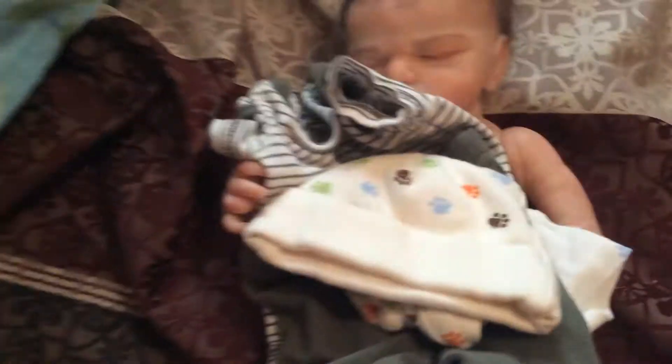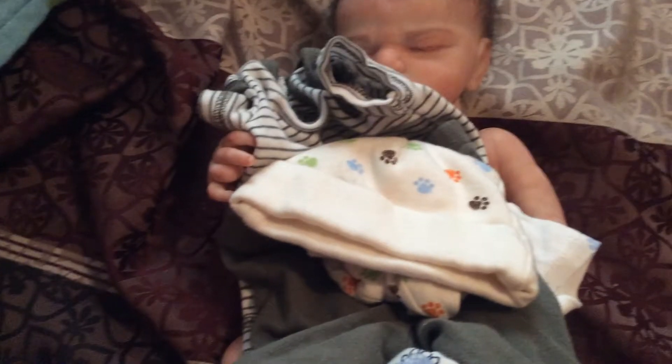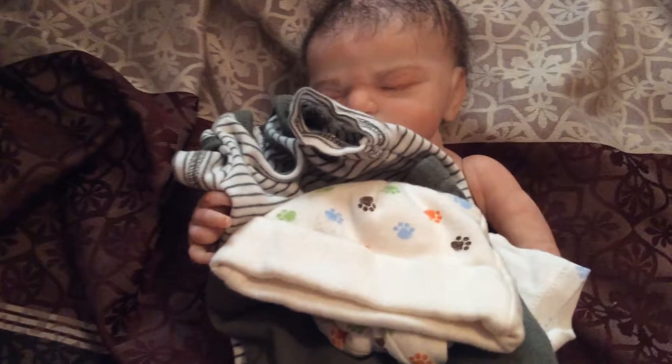Every baby gets at least one outfit, sometimes two. But that's just all the preemie clothes I have except for his pajamas. Every baby gets pajamas, and his pajamas, sort of keeping up a little bit on that theme, have dinosaurs on them as well. They're just a sleeper and it fits him so cute.